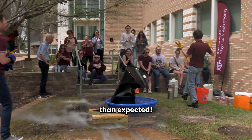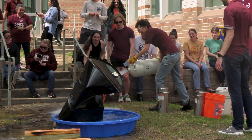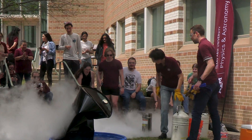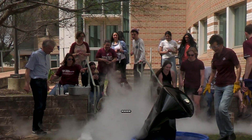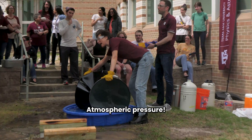Look at this! Well everyone, I hope it was worth sticking around. It took a little bit longer than expected. Cloud for you! You all want to walk through the cloud. Atmospheric pressure!